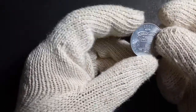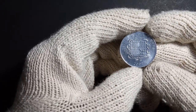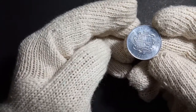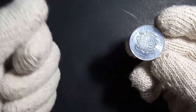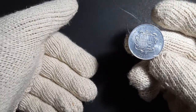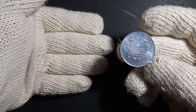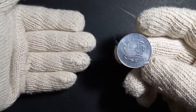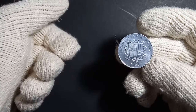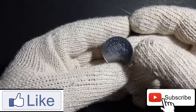This is an interesting coin from Andorra that would be a nice addition to a world coin collection. If you found this information useful, please like the video and share your thoughts in the comments. My Instagram link is in the description. Don't forget to subscribe for more short videos about coins from around the world. Bye bye!